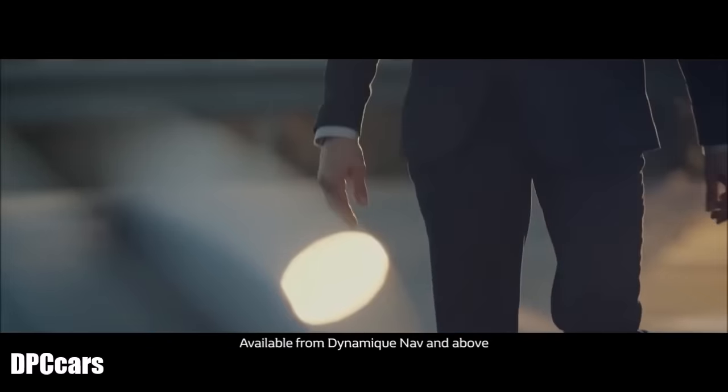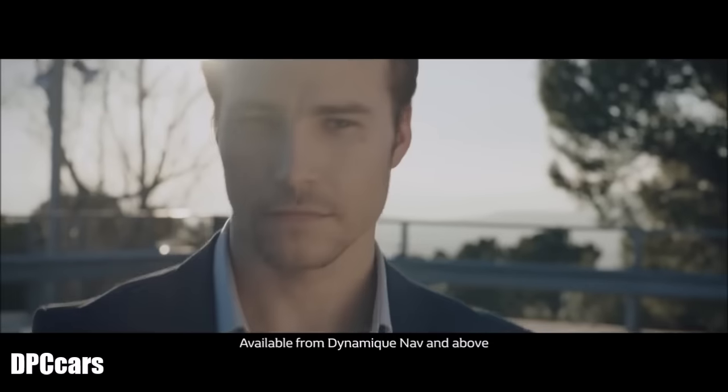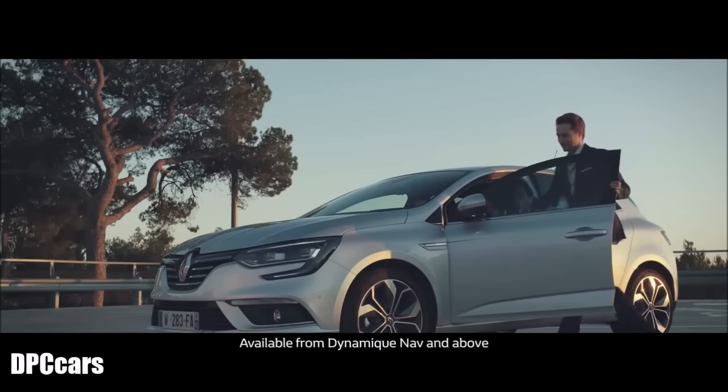As you approach the Megane with your hands-free keycard, it will welcome you and activate all of your chosen personal settings.